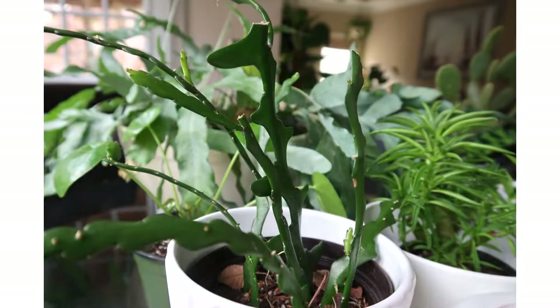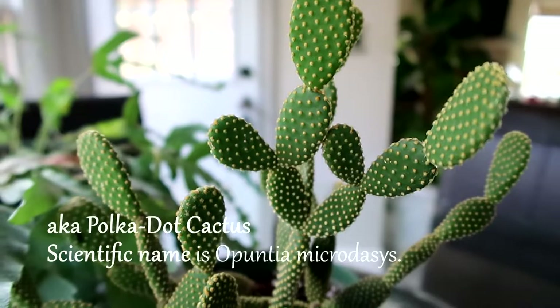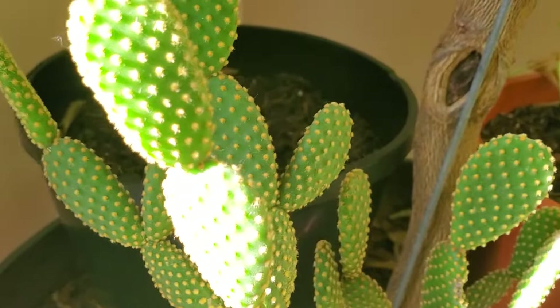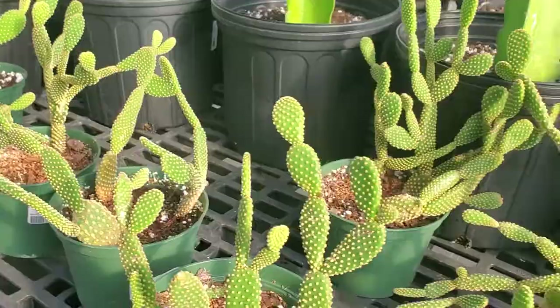Taking the next spot is this bunny ear cactus, which gets its name from the fact that it does look like the ears of a rabbit. It is flat and thornless and considered safe for pets. However, while these are thornless, the glochids — those tiny hair-like spines that are almost invisible — are very irritating to the skin. So when working with bunny ear cactus, make sure to wear gloves, pants, or long sleeves. They thrive in full light, moist soil, and in an area with low humidity.